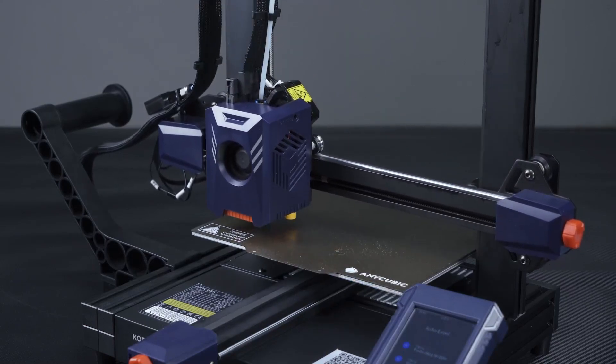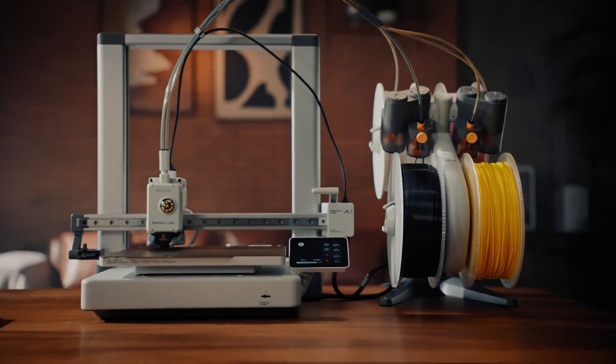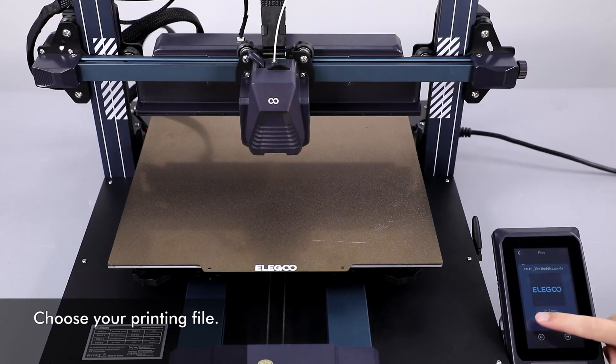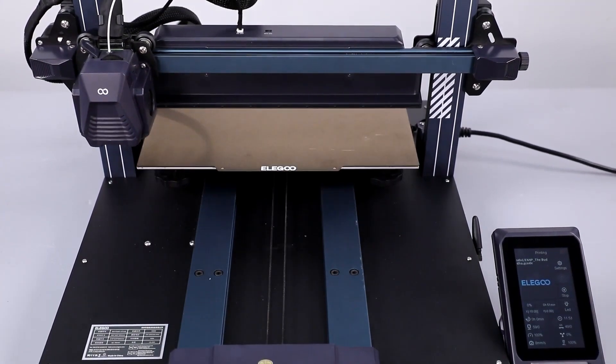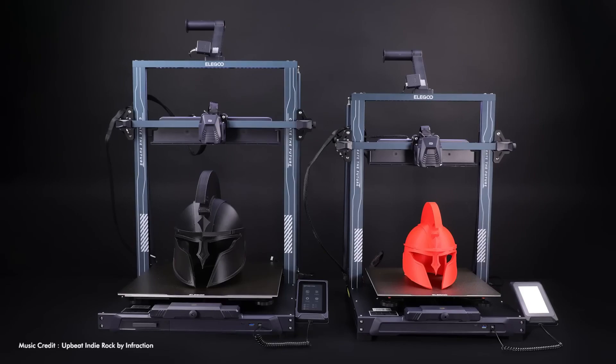Step into the world of precision crafting with 3D printers that transform ideas into tangible forms. Ideal for intricate designs, rapid prototyping, or custom creations, these machines turn digital blueprints into real-life masterpieces layer by layer. Unique for visionaries aiming to bring their concepts to life with stunning accuracy.